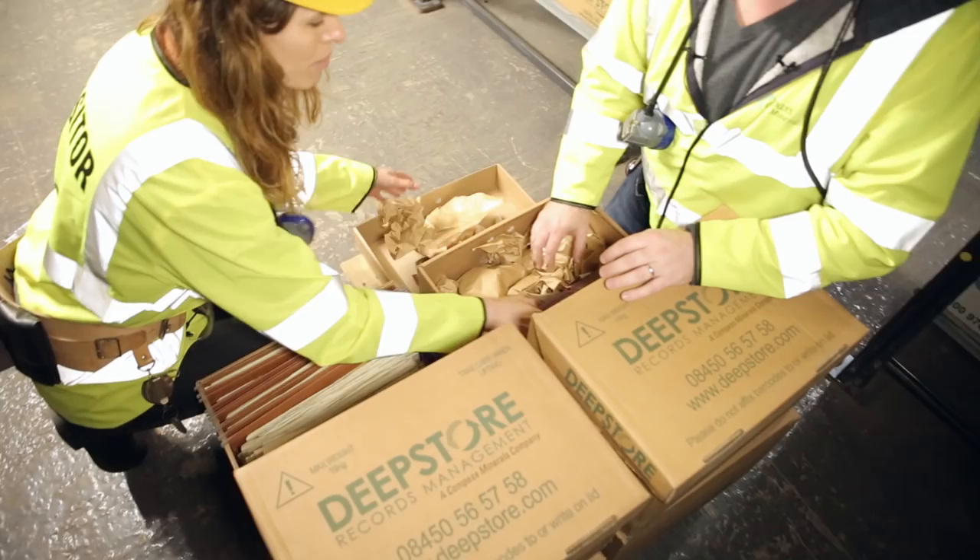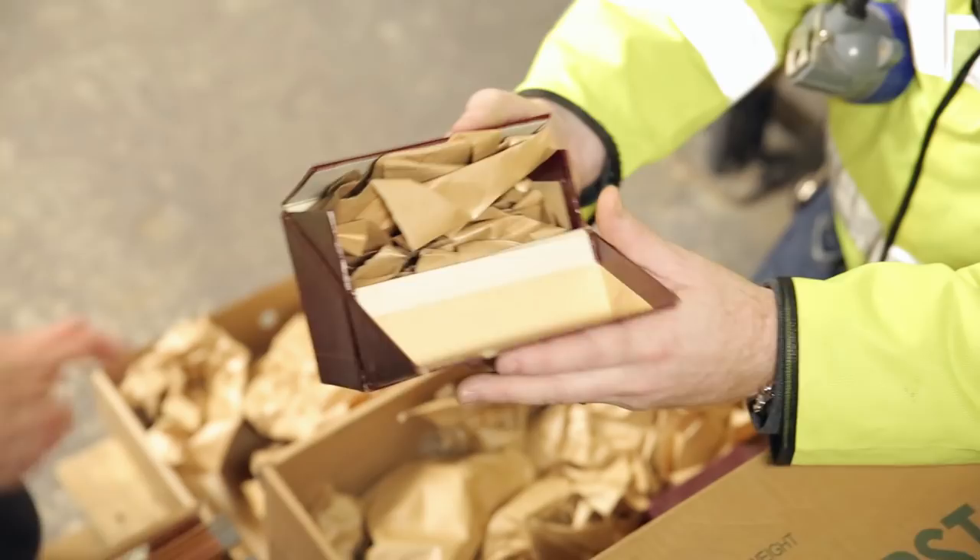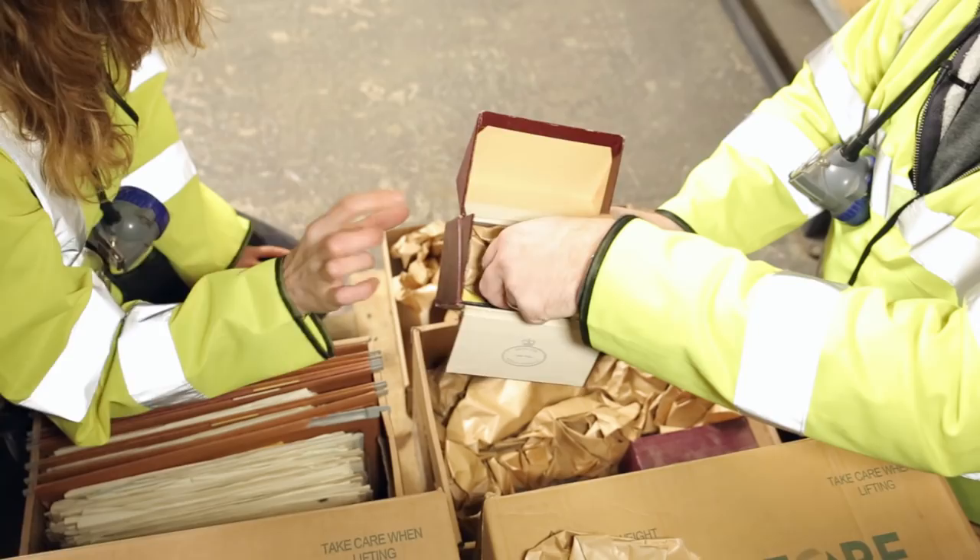So what we've got in here are glass microscope slides. This is kind of before computers and filing, so people would keep these immaculate index cards of their research and they'd keep their microscope slides in a similar way.